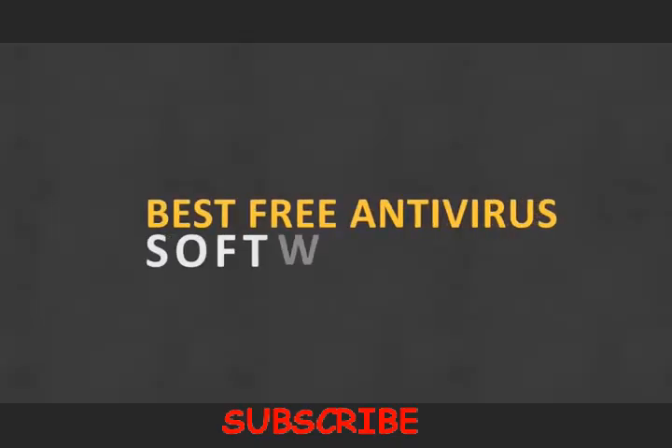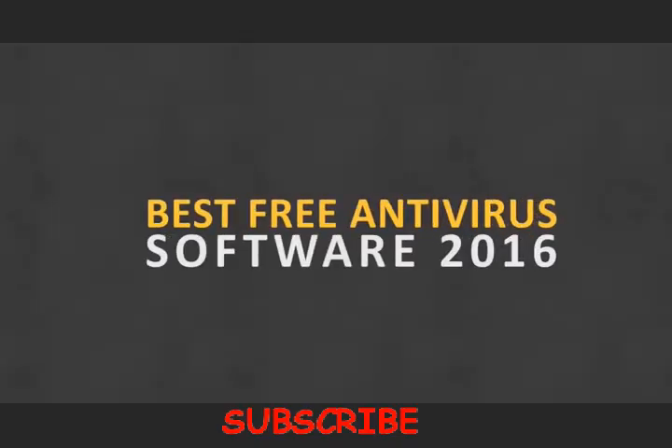Hey, it's Johan here with another video. This time we're gonna check out some of the best free antivirus software available for 2015 and 2016. Alright, let's start with number 5.